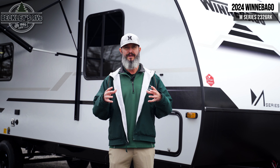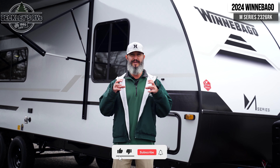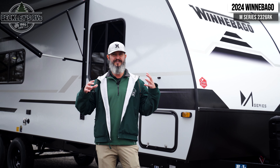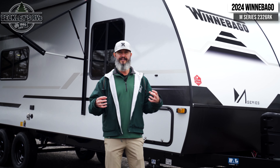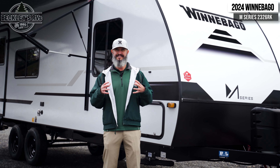Behind me is a great introductory trailer to get you into the RV lifestyle. So maybe you're returning or you're a first-time shopper looking for the right camper. This has got a lot of cool features that will be able to get you into the lifestyle at a great budget. Some of the features that really lend a great introductory price is going to be the size of it.